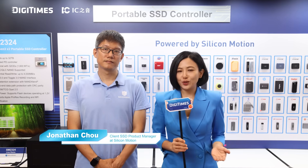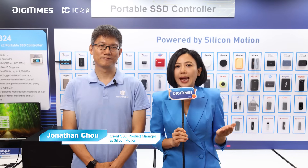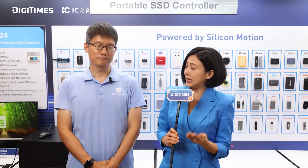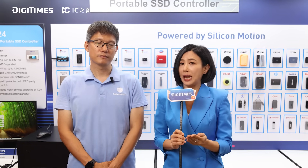Now let's talk portable storage with Jonathan Joe, Client SSD Product Manager. Jonathan, the SM2324 USB4 portable SSD controller hits the theoretical speed limit of 4000 megabytes per second. So what does that mean for mobile storage and AI devices?